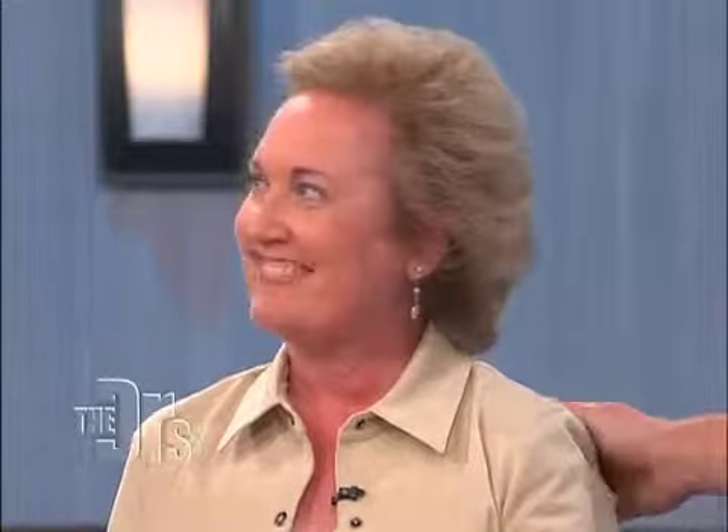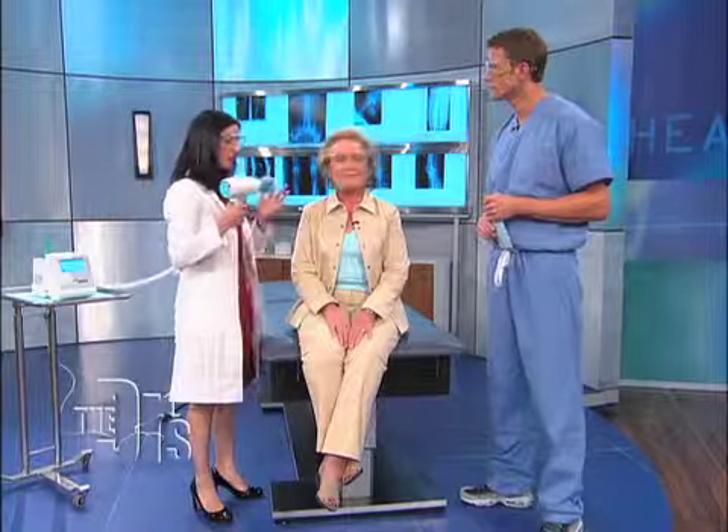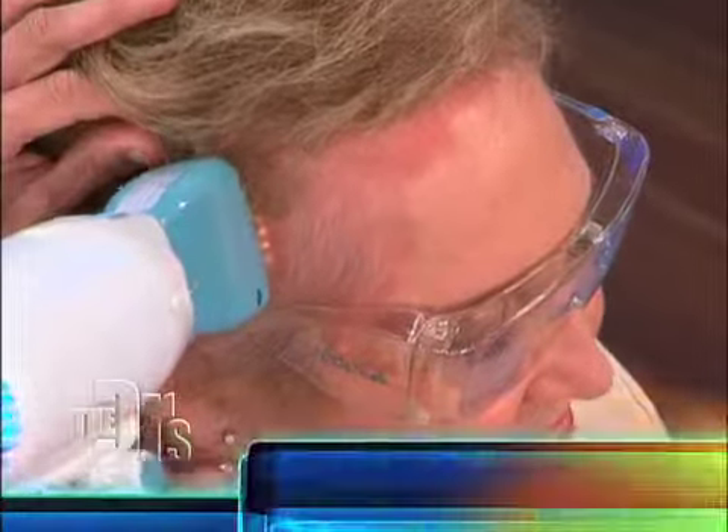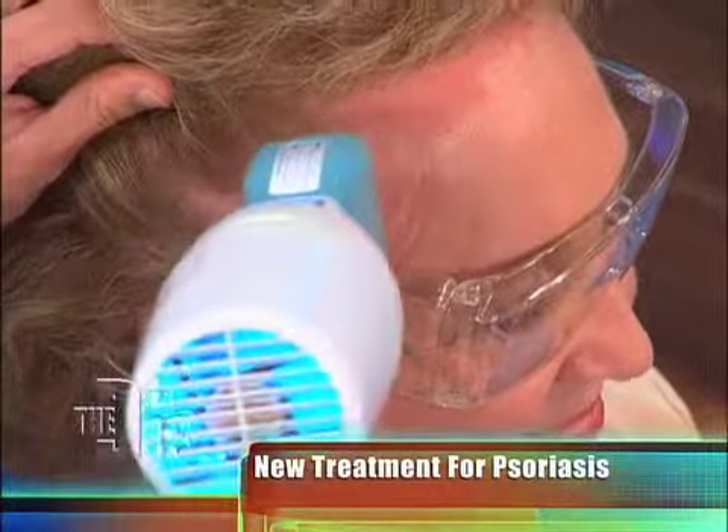For people to understand, psoriasis can be very recalcitrant — very stubborn — to treatment. This is something you can do at home. So we have to put glasses on. This is actually a UV light source, and because it has a fiber optic brush you can actually put it in the hair-bearing areas, which is typically a very hard area to treat.